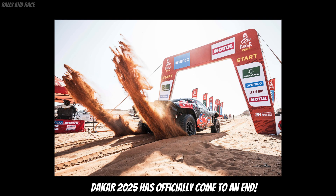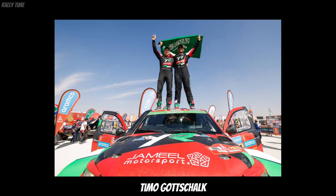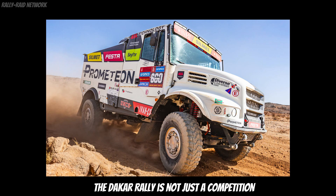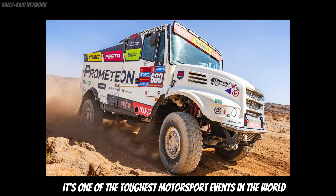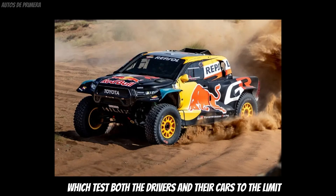Dakar 2025 has officially come to an end. This year's winners in the T1 Plus category are Yazid Alraji and Timo Ghoshal from Overdrive Racing. The Dakar Rally is not just a competition — it's one of the toughest motorsport events in the world, a race of extremes and brutal conditions which test both the drivers and their cars to the limit.